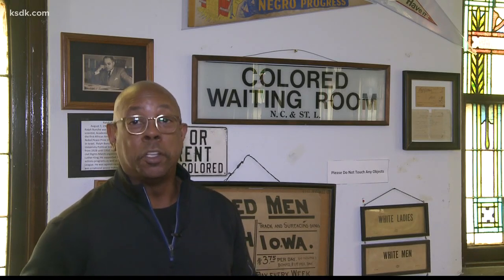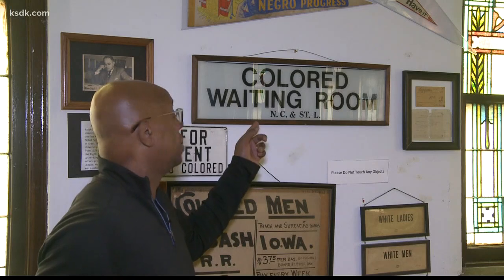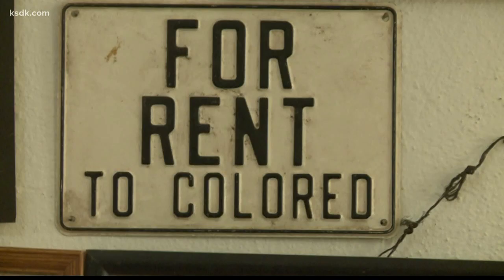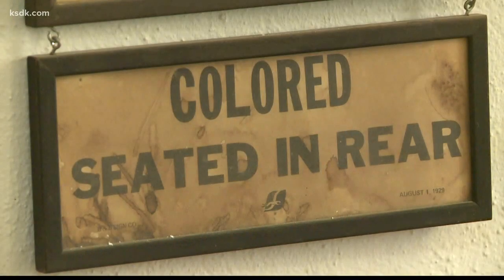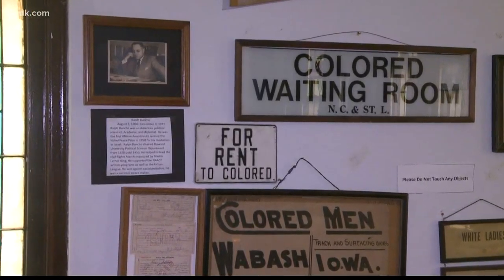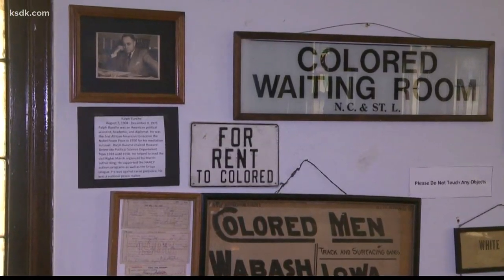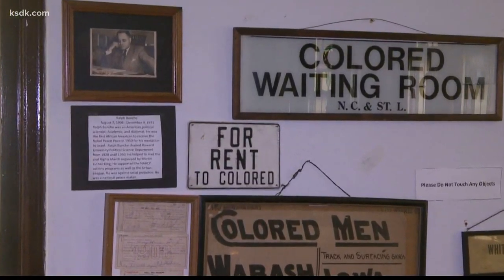Each piece tells a story. It tells what people were going through, what they had to endure. America's past isn't always pretty or pleasant. St. Louis' Union Station once had waiting rooms designated for colored people. It was a much different time — no Negroes were allowed in certain places, places you couldn't live, and places you couldn't sit when you rode the bus. Riley's goal is to show people that people progress despite being segregated and suppressed.